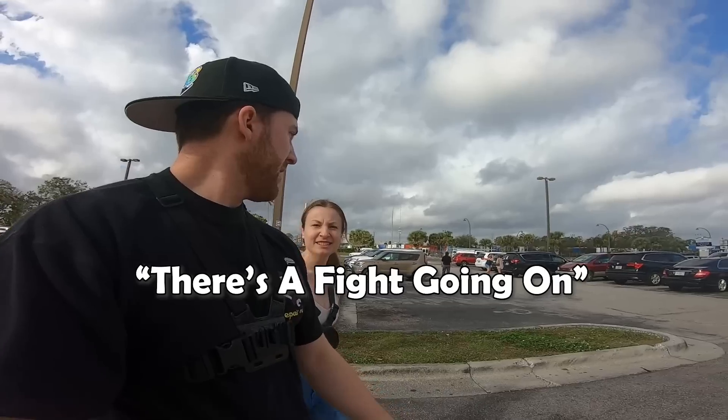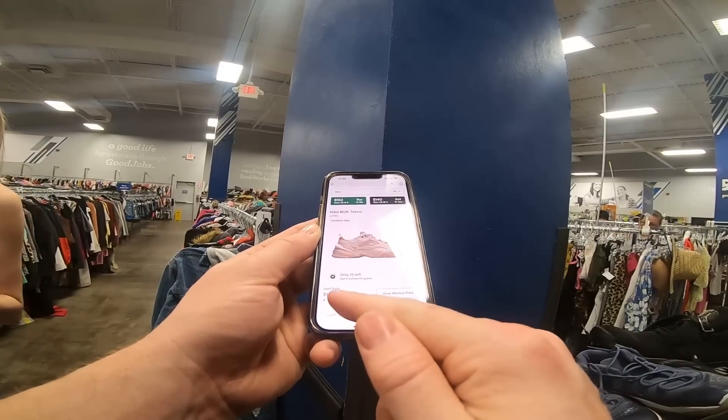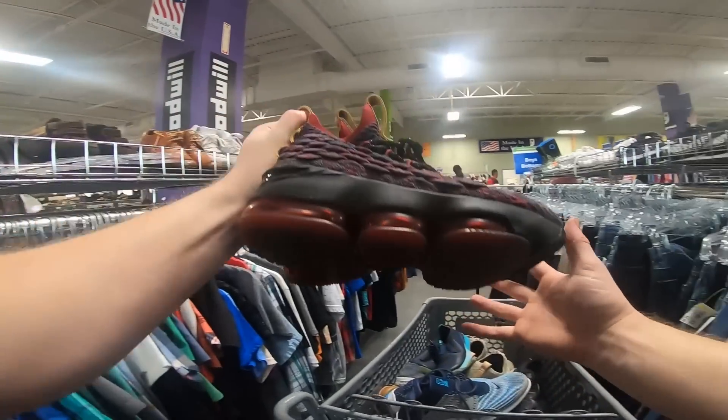Do we think these are real? There's a fight going on. I gotta go through a lot of this. But the last sell on StockX is $194. It's in bronze. Got myself a brand new pair of shoes.